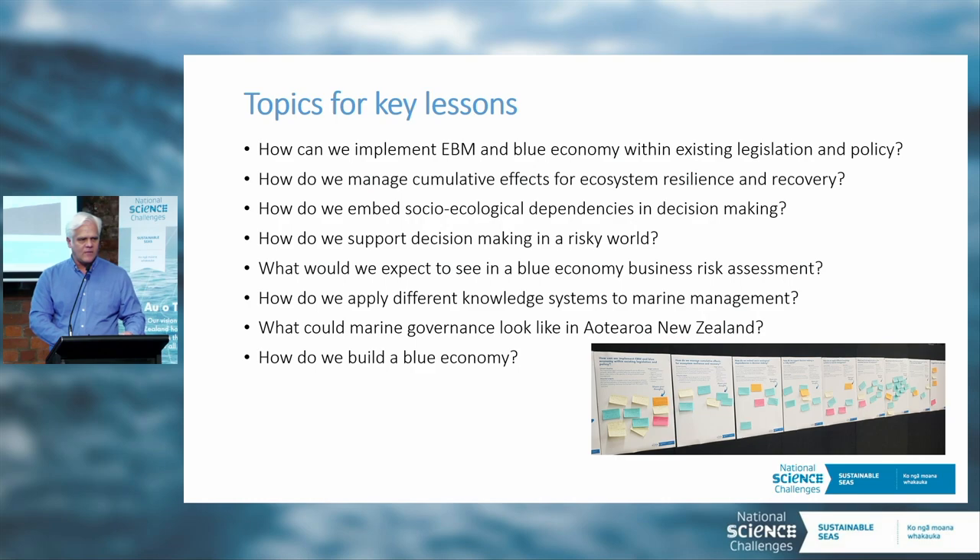We've come up with a list of eight topics. We can't do everything in this challenge, and I could see us potentially narrowing or refining some of these further with your feedback. We're going to invite up three individuals to talk to three of these key topics, including Conrad Pilditch, who will go first and talk to the topic around cumulative effects. Then Karen Fisher will come up and talk to enabling EBM within existing legislative frameworks.